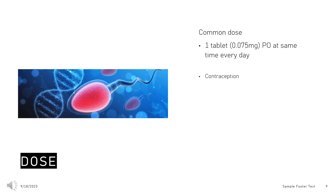Contraception dose: Progestin-only oral contraceptive indicated to prevent pregnancy. Take 1 tablet (0.075 mg) orally at the same time every day. Administration is continuous with no interruption between pill packs. See administration information regarding missed pills and when to use backup contraceptive methods.